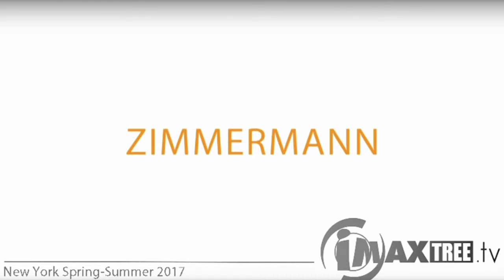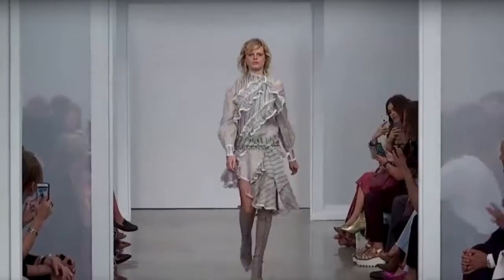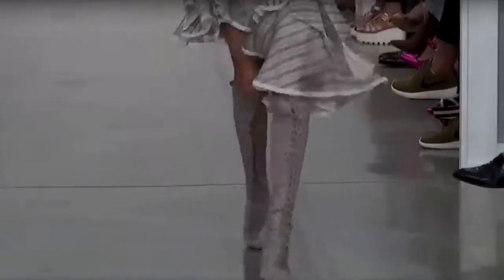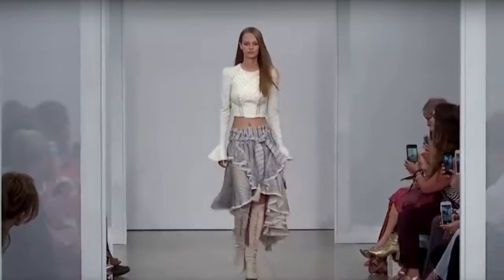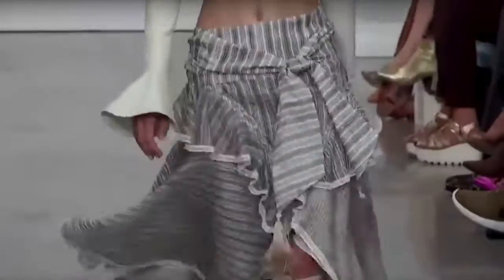This is the Zimmerman 2017 spring and summer collection and it is so romantic. It's kind of like the West has gone glam — Annie Oakley all gussied up, you know what I mean.